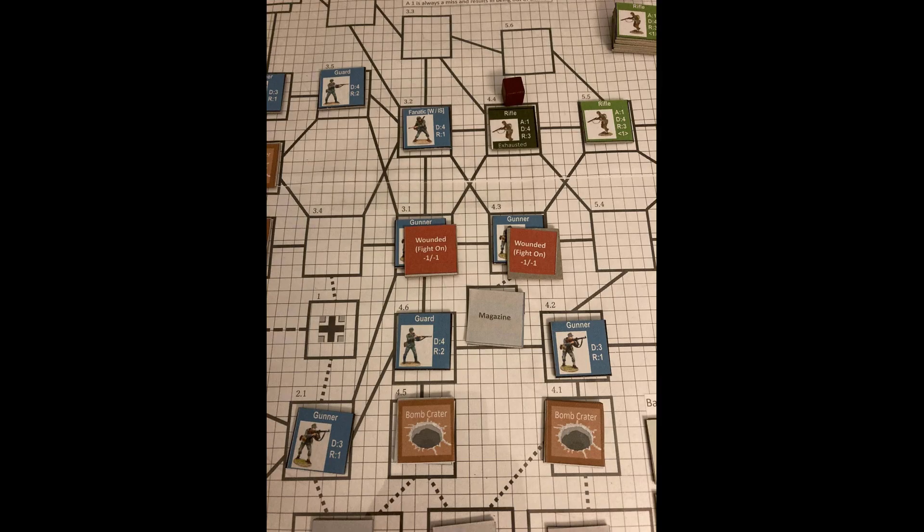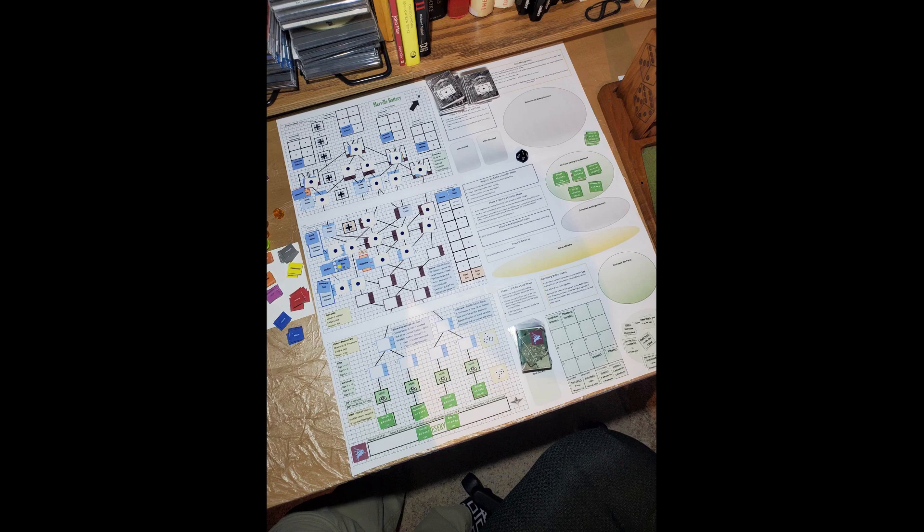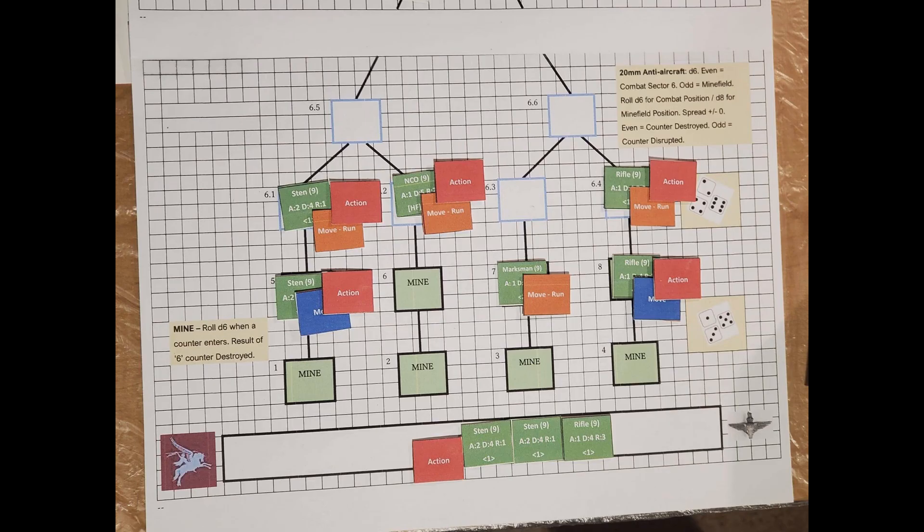First up, designer Vincent Cooper shares playtesting pictures of his design Assault Merville Battery. Vincent Cooper is also currently the designer for the next Valiant Defense game. This is not the first time Cooper has shared pictures from his design, and as we can see from some older photos, the game has come quite a way since the beginning. This is definitely a game I look forward to playing once it's out in retail.